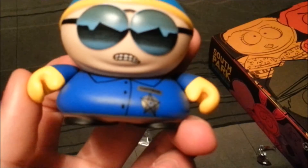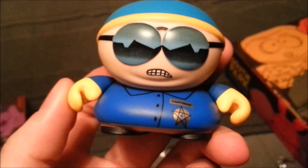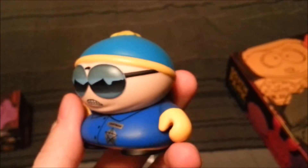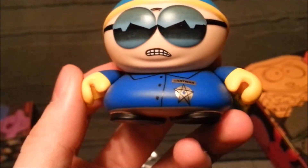You will respect my authority. We got Officer Cartman, you guys. Sweet.